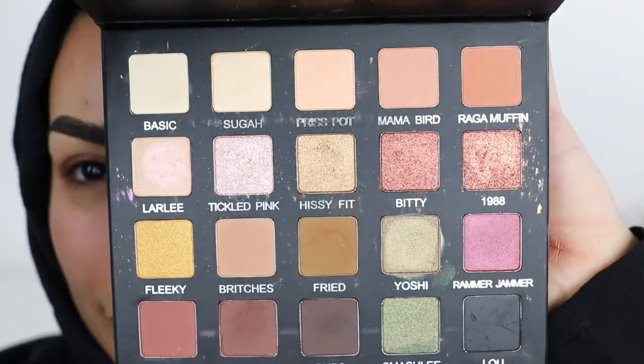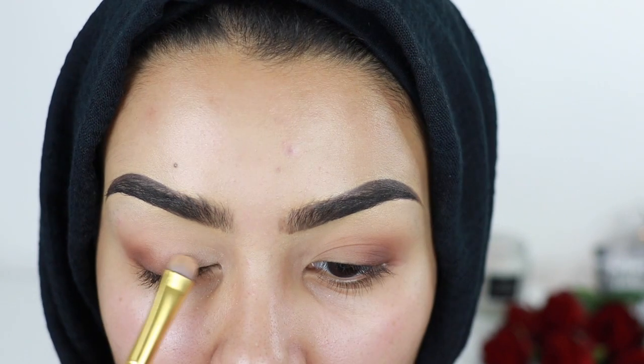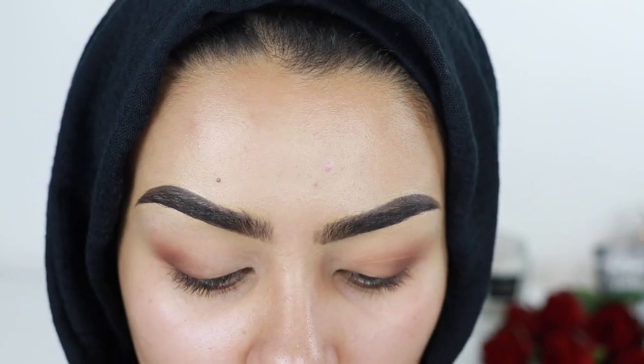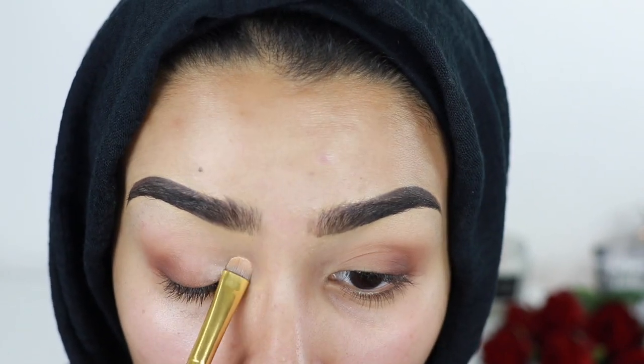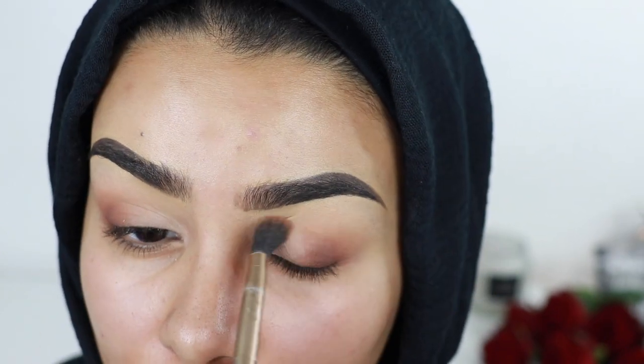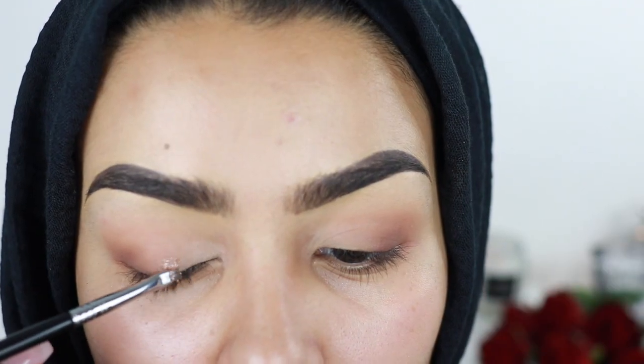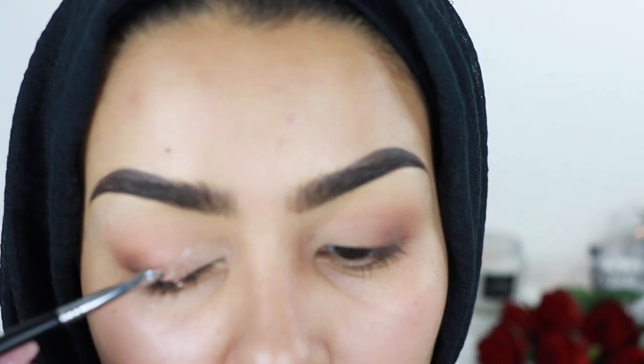I'm using these light colored shadows from the Violet Voss Laura Lee palette, which is my favorite right now, and I'm putting that in the inner and middle area of my eye and blending everything out. Then I'm using this gorgeous Nabla Cosmetics shimmer eyeshadow — I'm not packing too much on the lid, just a small amount to reflect light.